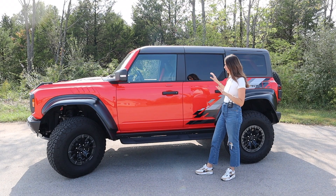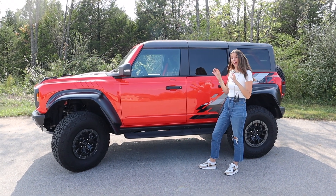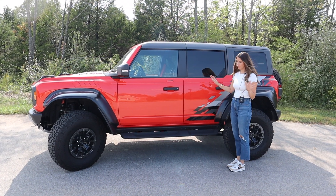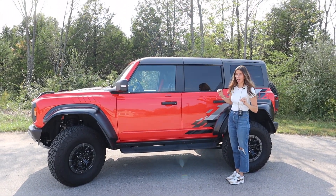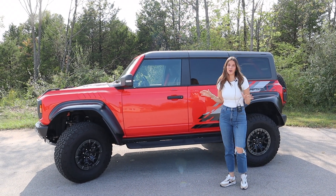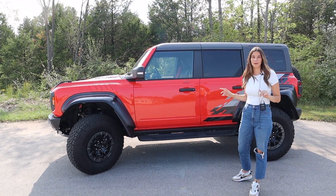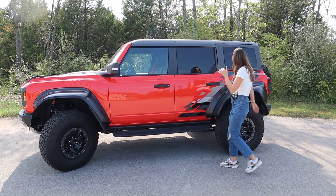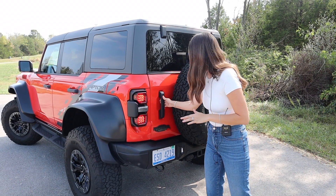We're going to start breaking down the family friendly features on the side profile, like this running board. With a Bronco this size and those big tires, buckling children in and out is going to be difficult. I'm about six feet tall and hoisting a rear-facing baby in there is tough, so I really like these running boards.